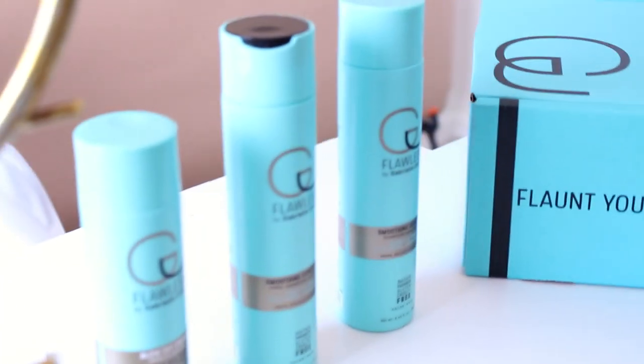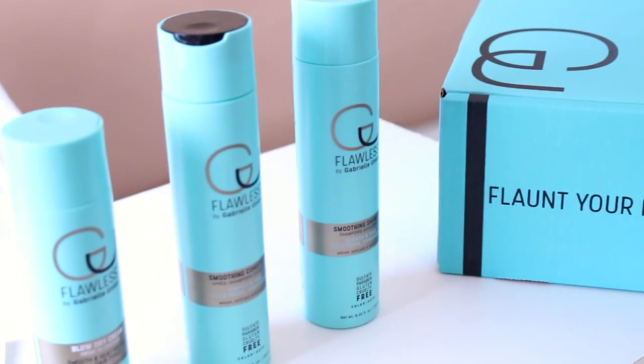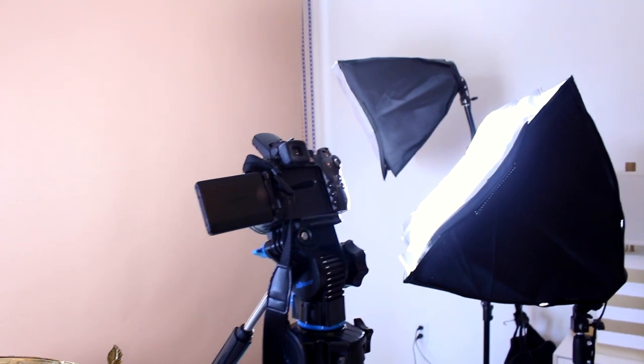If you guys are interested in any of my backdrops or the mounting system, lighting, all that good stuff, I will have links in the description box. Also if you're interested in the hair care line Flawless by Gabrielle Union, that'll be in there too.